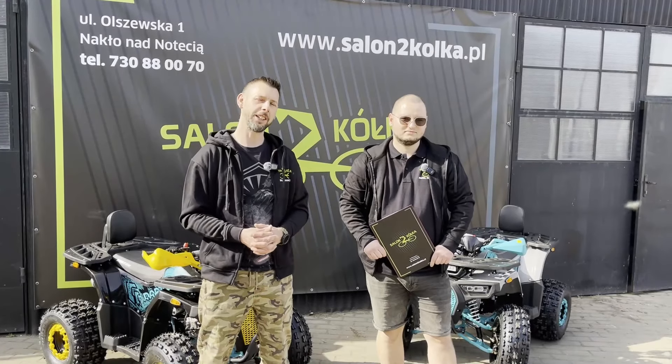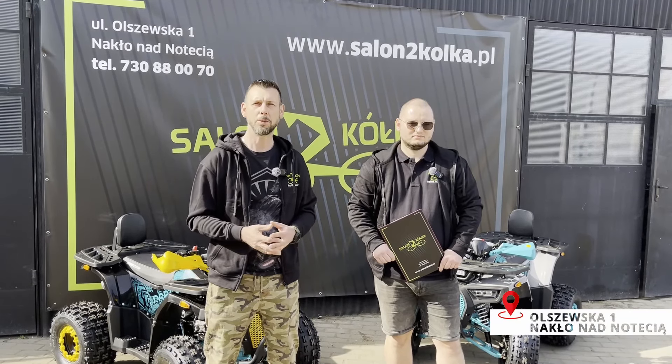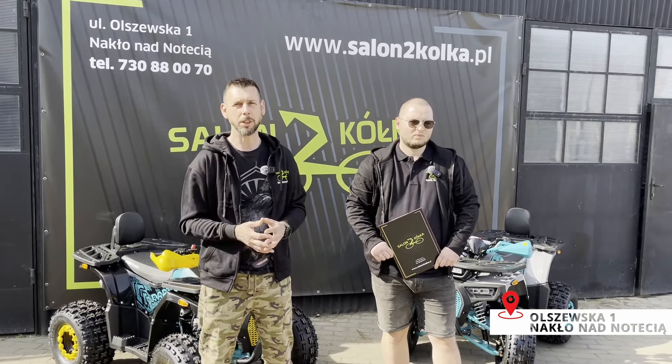Witajcie w Salonie Dwa Kółka w Naklen nad Otecią w Województwie Kujawsko-Pomorskim. Nasz salon znajduje się przy ulicy Olszewskiej 1, a dokładnie klikając na mapę Google i wpisując Salon Dwa Kółka dojdziecie do nas do celu bez problemu.